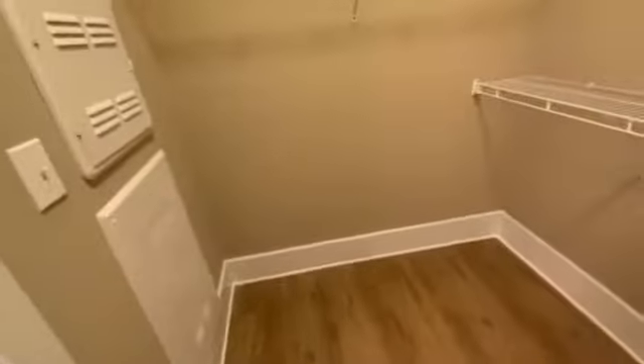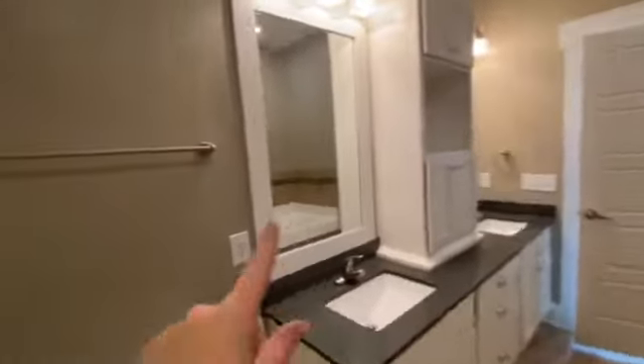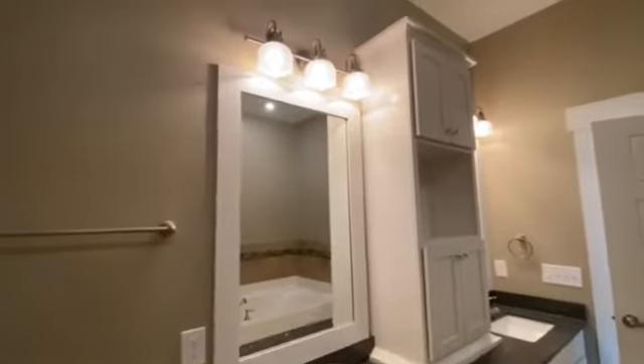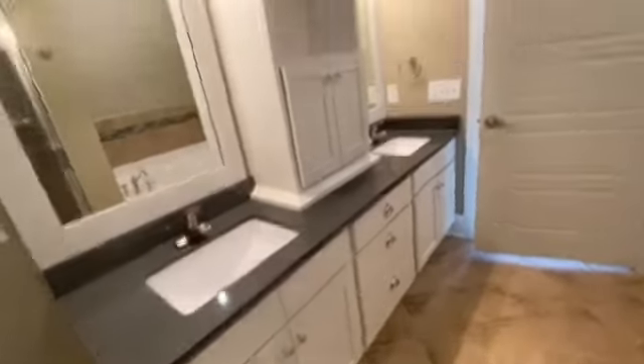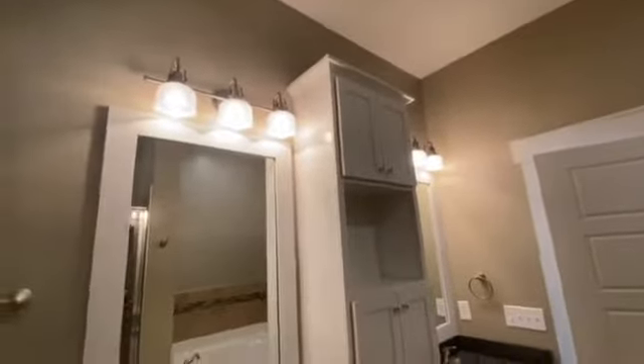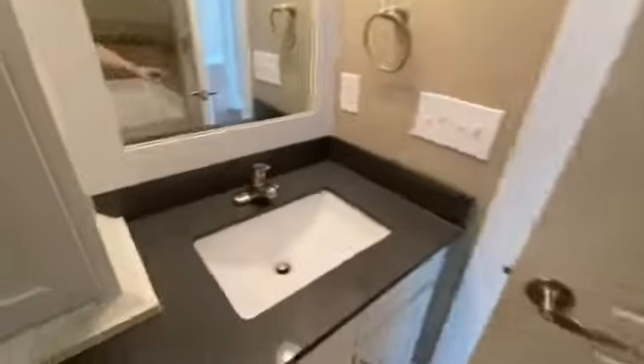This is a huge walk-in closet. You have different tiered shelving and plenty of space if you want to put some furniture in here — makes it easy to get dressed in the morning. It's fabulous. You do have the framed glass mirrors, which is really nice, and you've got so much storage space for all your toiletries and towels. Tons of room for you and your partner.